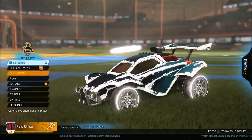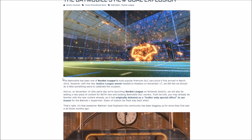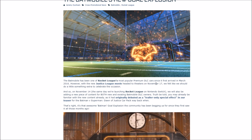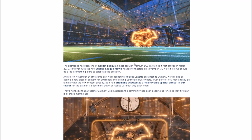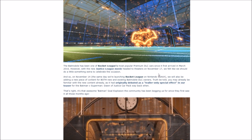I'm going to go onto the Rocket League website right now to show you guys more in depth what they're actually going to add. Some of you may or may not have seen this already, but this is what the goal explosion is going to look like — when the ball goes into the goal it's going to show that Batman logo, which looks pretty cool. The batmobile has been one of Rocket League's most popular premium DLC cars since it arrived in March 2016, and with the new Justice League movie headed to theaters on November 17th, they felt like they should do a little extra to celebrate. They're going to be adding this new goal explosion on the day that Rocket League comes out on Nintendo Switch.